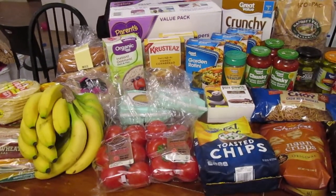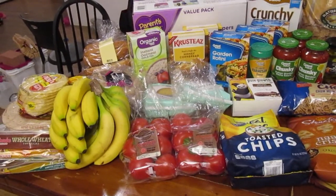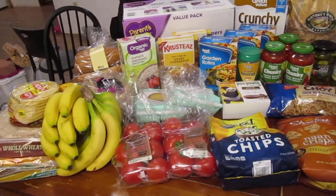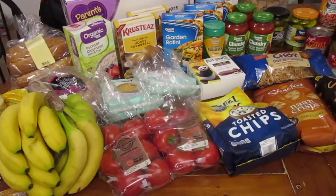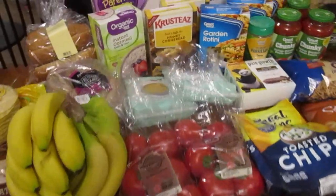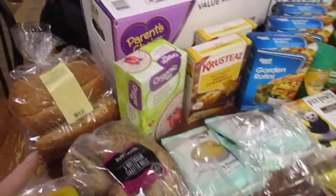Hey guys, Jen here. We just got back from a shopping trip to Walmart. We got a bit more than we had initially thought we were gonna grab, but we've been trying to eat more stuff just out of our pantry and we've done that pretty well, but now meals are kind of sparse, so we stocked up a little bit.